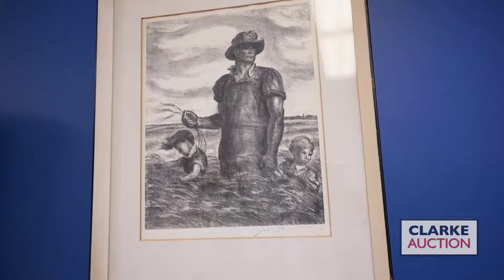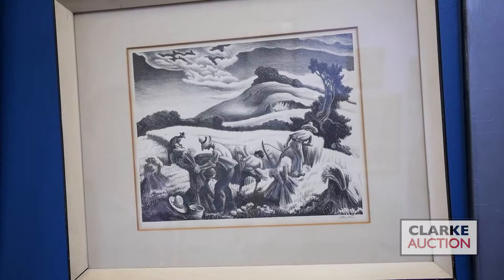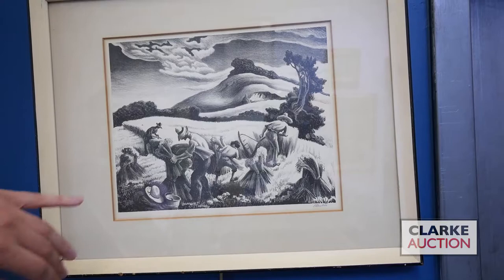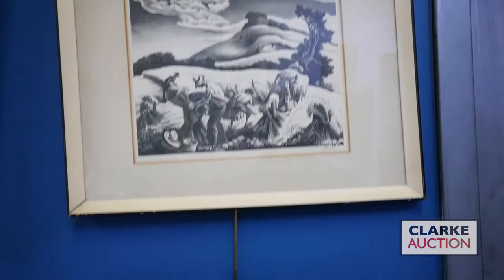From the same collection, we have this Thomas Hart Benton lithograph, Cradling Wheat. Benton, like Curry, was interested in capturing American regionalism — celebrating both the modern in America and more traditional forms of life. Here we see figures cradling wheat, demonstrating Benton's trademark flowing style. This has a one thousand to fifteen hundred dollar estimate.